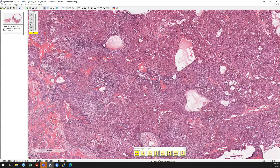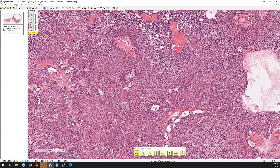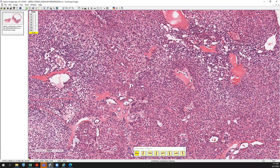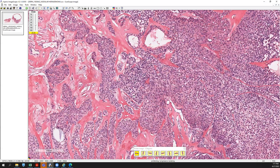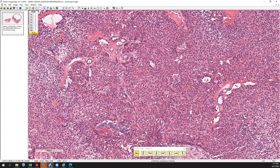On higher power, you'll start to appreciate this monotonous poroid population of cells with areas of ductal formation, areas of clear cell change, and areas of squamization and hyalinization as well, particularly around vessels. You can appreciate the hyalinization here. There are areas of clear cells that are aggregating, and then they're separated out by cells that have more of an eosinophilic cytoplasm.